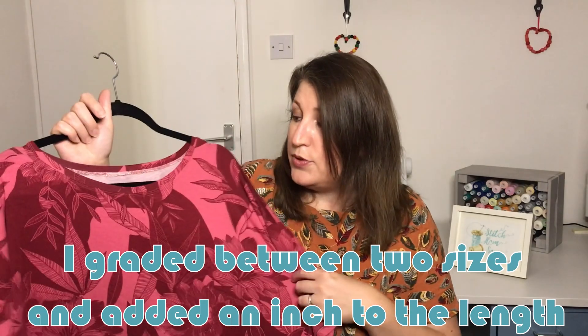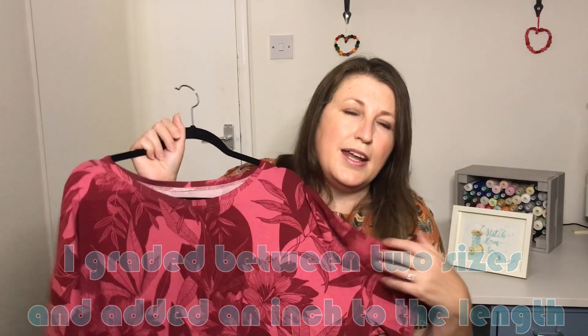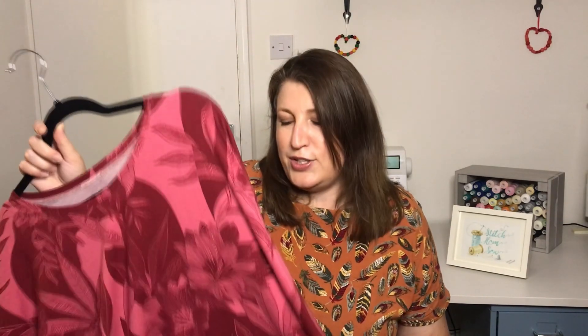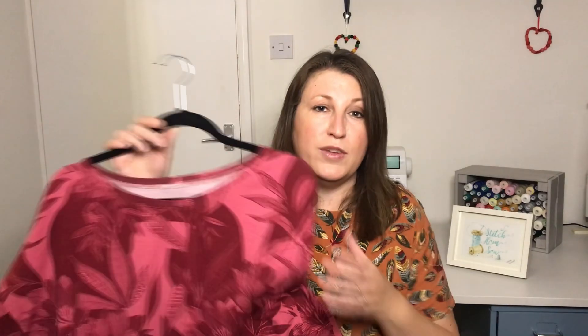Next time I might try the ruffle detail because I think that would be quite pretty. It's got quite a nice neckline — not too high, not too low. I didn't make any adjustments to the neckline, and I possibly just graded between sizes at the waist and hips and lengthened the pattern by an inch. It was a really enjoyable, easy make — I haven't made a t-shirt for a while and it was really nice to finish this one off. I've definitely worn it a few times since, so really pleased with it.